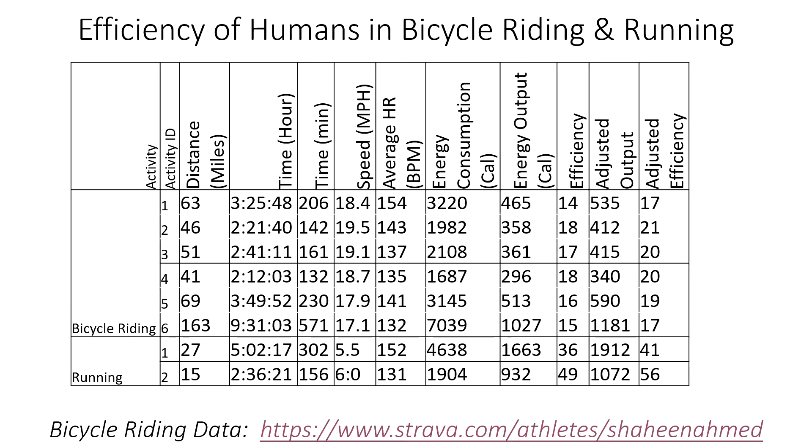Here I have six bicycle rides and two long distance running records. You can access all this data at the link shown. In this 63-mile bike ride, I completed it in three to three and a half hours at a speed of 18.4 mph, with an average heart rate of 154.